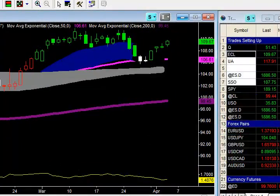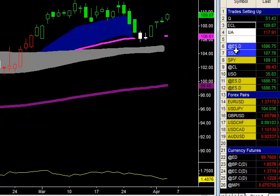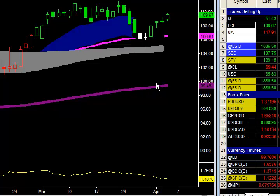Good morning for this Thursday, April 3rd. We are looking at ECL, and if you recall this trade, we went long at 107.18.